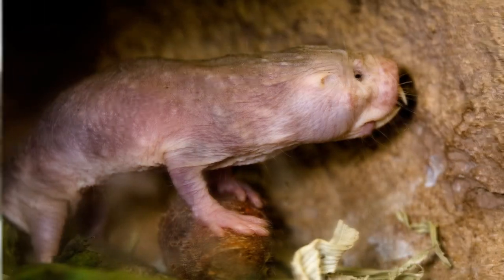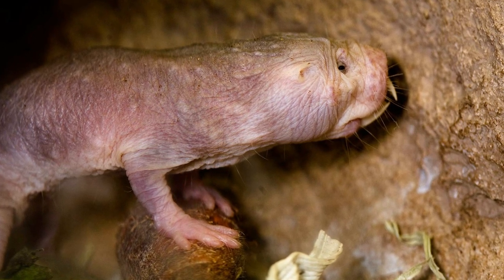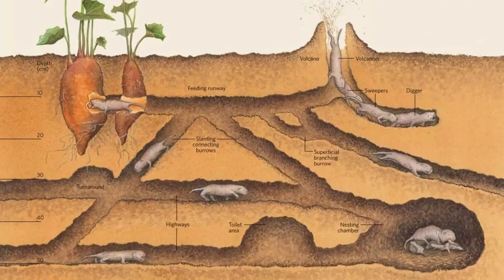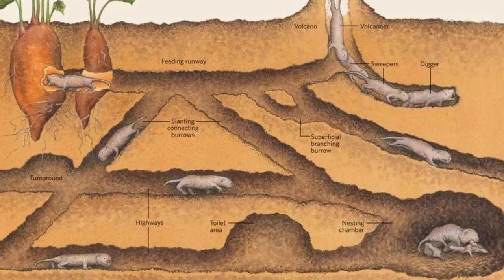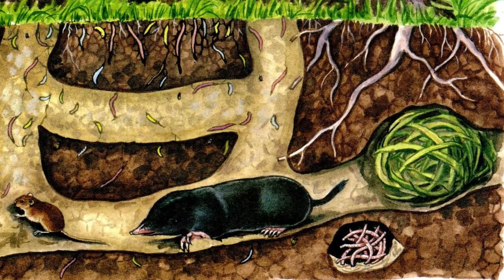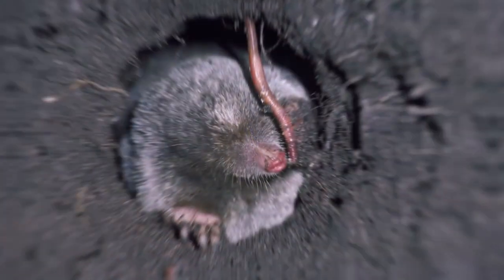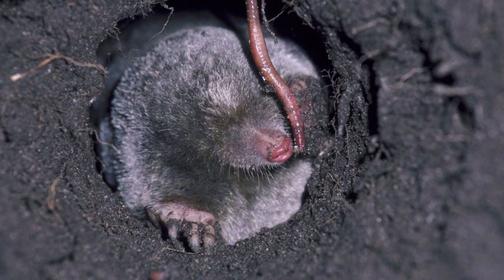Blind mole rats dig with their teeth. The animal sinks its teeth into the ground and throws dirt out by its head. At the end, they have a very long labyrinth of several layers. The first layer is one foot underneath the ground, where the animal keeps its food supplies. The second one is about 13 feet underground, containing a storeroom and summer and winter nest. That tunnel may have up to 10 sections and be up to 500 yards long.